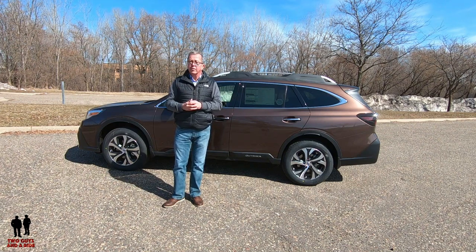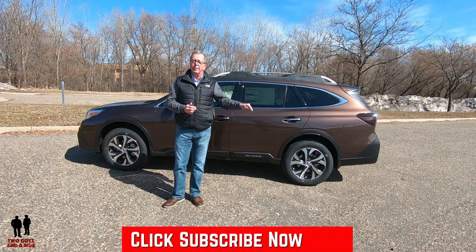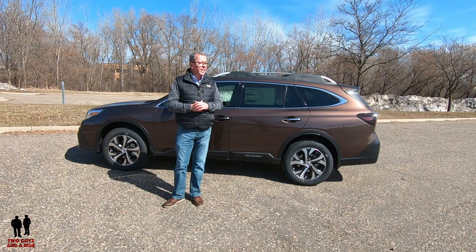If you haven't already done so, please take a second to give us a thumbs up and click that subscribe button below. Over to you, Nate.